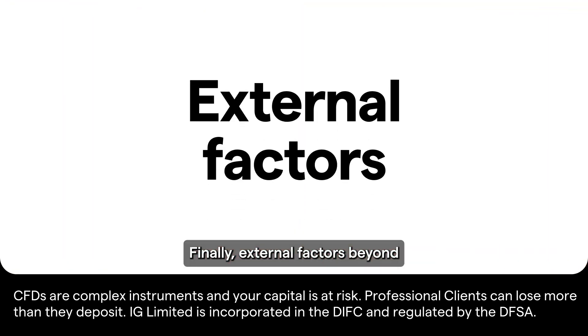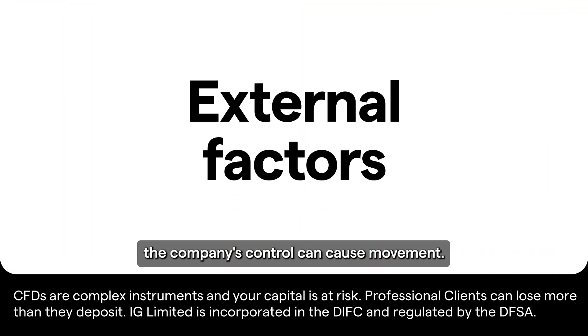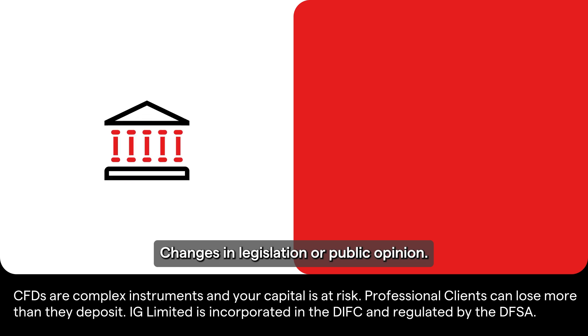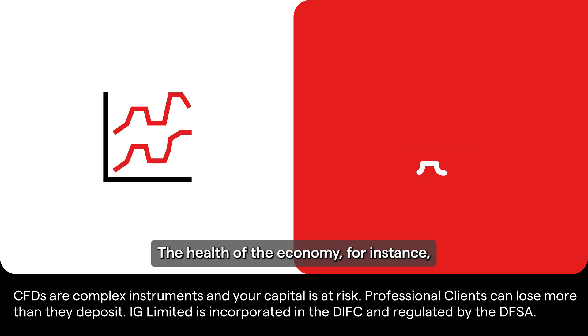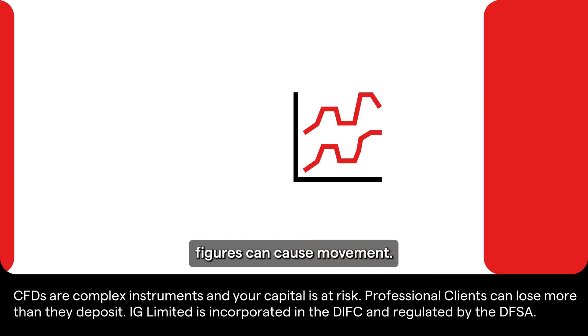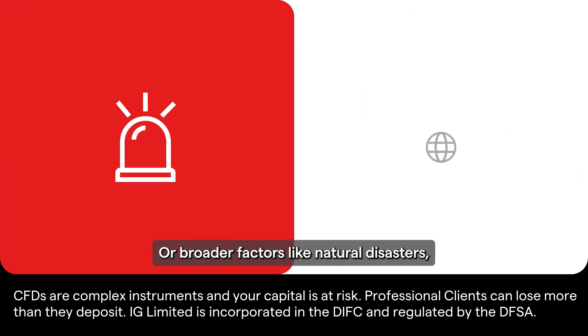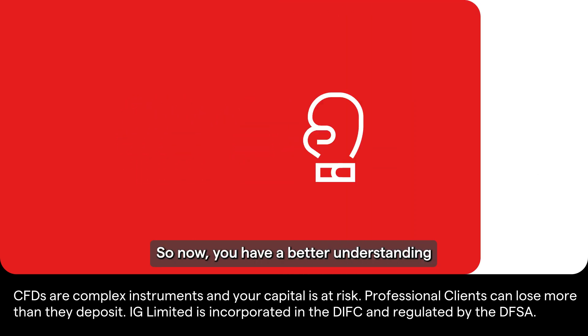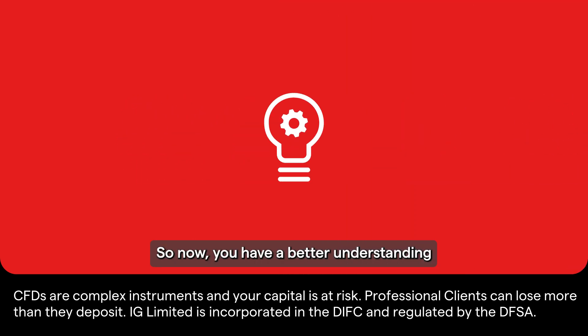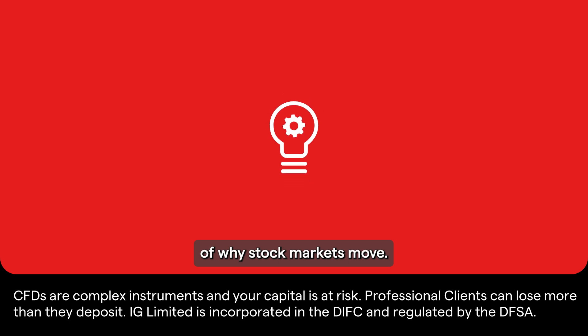Finally, external factors beyond the company's control can cause movement. Changes in legislation or public opinion, the health of the economy — for instance, interest rates or employment figures — can cause movement. Or broader factors like natural disasters, climate change, and conflicts.